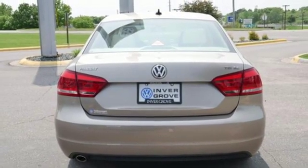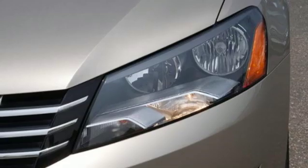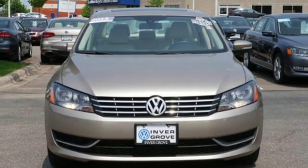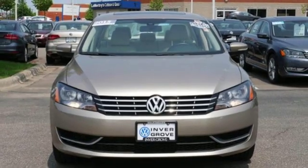Power sliding and tilting sunroof, gas pressurized shocks, and power heated mirrors. Enjoy every drive in a Volkswagen. Experience it for yourself today.